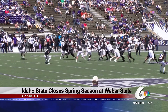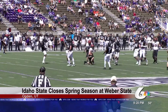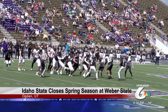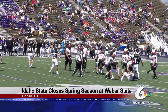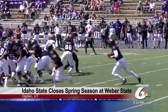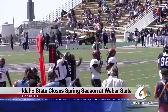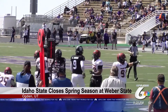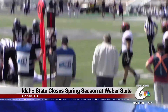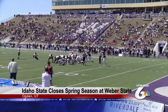Idaho State made their way down the field but struggled getting a first down once entering Wildcat territory. Kicker Kevin Ryan's 46-yard field goal attempt is blocked, and we are scoreless through the first. Weber State's quarterback Randall Johnson on the move when he gets tackled by ISU safety Jacob Jones, forcing a fumble. It's recovered by Jayden Dawson, and it's Bengals ball. Idaho State on the 21-yard line but failed to get a first down — Ryan's field goal attempt is good, and ISU leads 3-0.